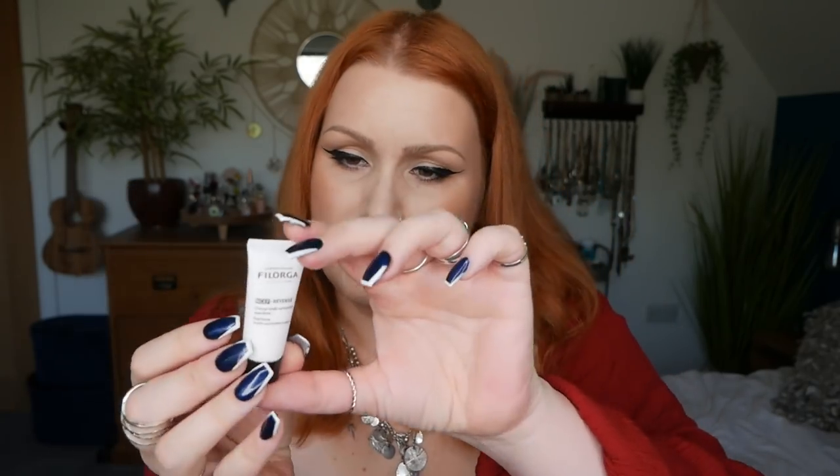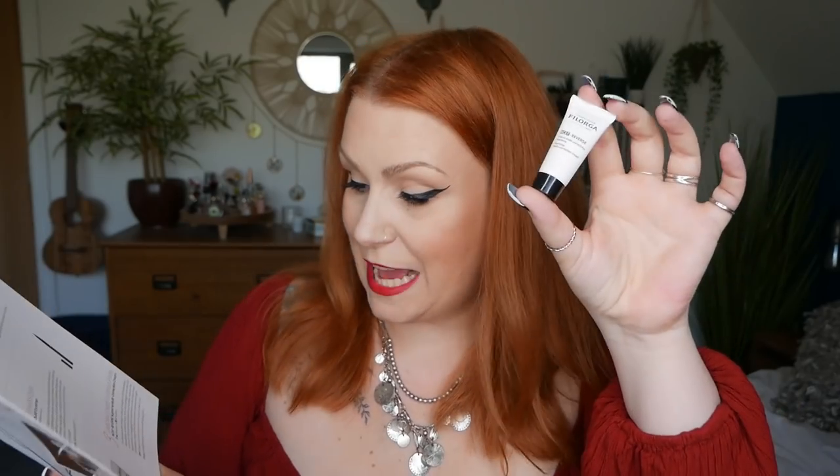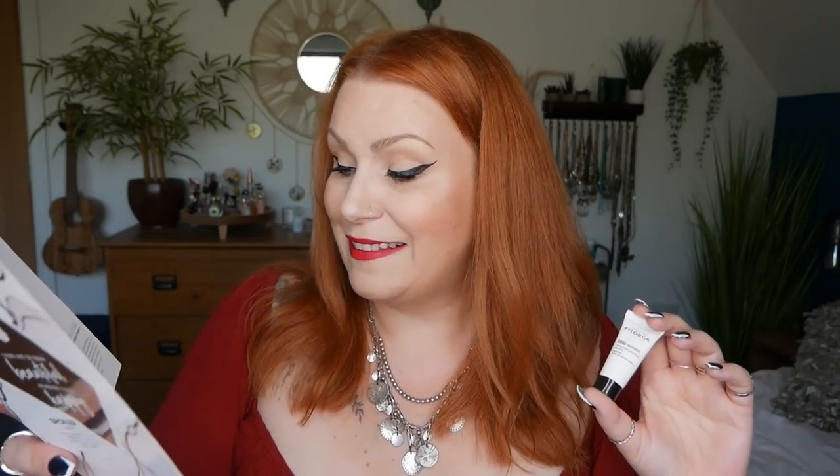Number three — we've got a Laboratoires Filorga NCEF Reverse Supreme Multi-Correction Cream, 7ml, which is worth £10.78. Formulated with Filorga's unique complex of 50 revitalizing ingredients as well as hyaluronic acid, collagen and vitamins A, H and E, this treatment smooths out wrinkles, reduces the appearance of sagging skin and evens out the tone of your complexion. Apply onto clean skin morning and night. So that's number four coming up.